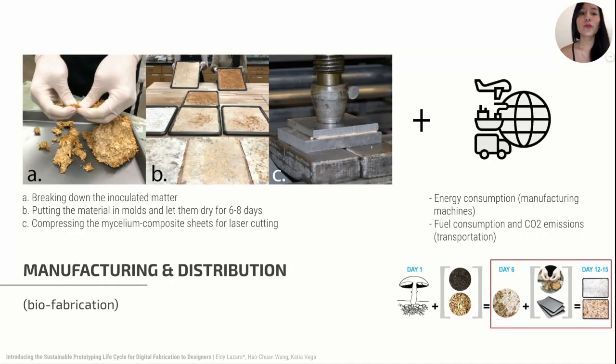The second phase includes product manufacturing and assembly, packaging and transportation to final distribution. Energy fuel consumption and CO2 emissions are considered part of the environmental impact of our prototype, even if we don't have an active participation in the manufacturing process. In our study, the biofabrication process to make mycelium composite material requires the use of cooking sheets as molds, an oven to dry the mycelium composite sheets, and a hydraulic compressor to flatten the material to a desired thickness.